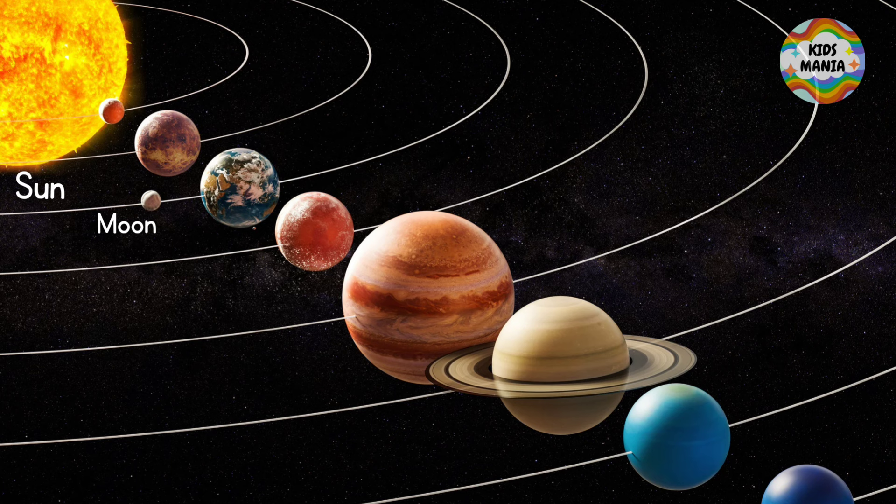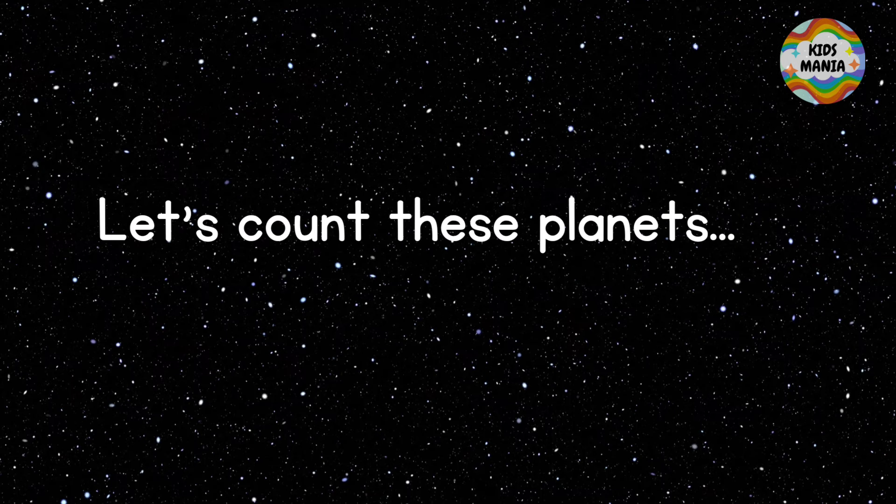Here you can see these eight planets with their names, and here you can see them in a row. Now let's know a little more about these planets. Let's count them: one, two, three, four, five, six, seven, eight. Good job!